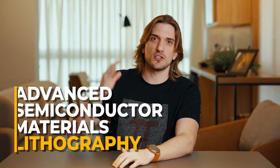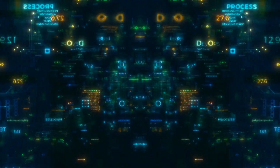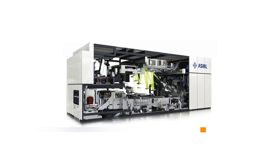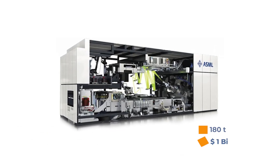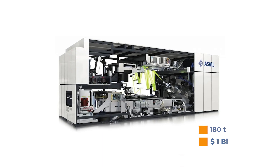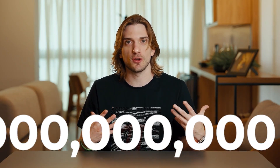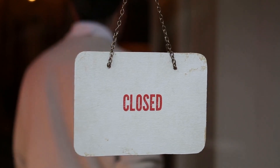ASML, the Advanced Semiconductor Materials Lithography, is a Dutch company that manufactures the precise machines that fabricate the chips. This is such a niche and cutting-edge operation that no other company in the whole world can do what they do. Each lithography machine made by ASML weighs 180 tons and costs several million dollars each — making it the fourth most valuable company in all of Europe, with a market value of $250 billion. Because of significant pressure from the US government, ASML announced that it has to limit its machine exports to China.